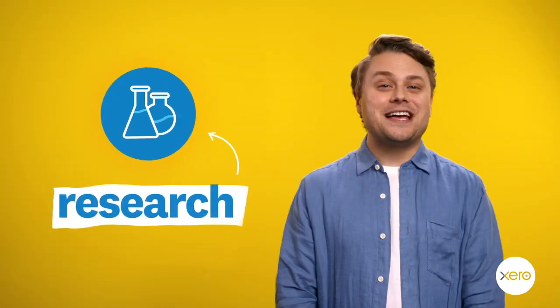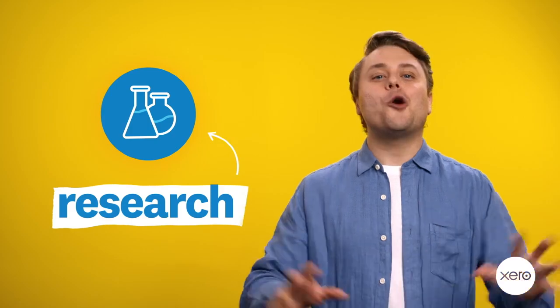Research. I know that sounds like painful science stuff, but there's no way around it. You have to do the groundwork.